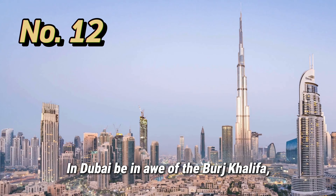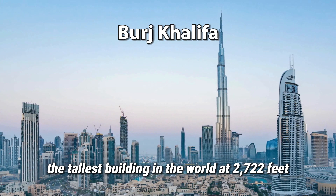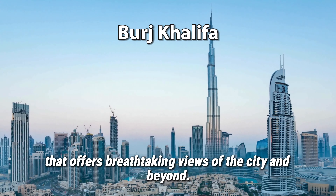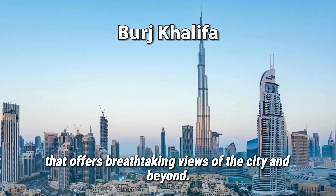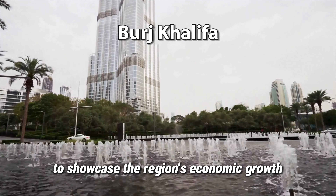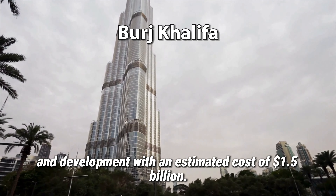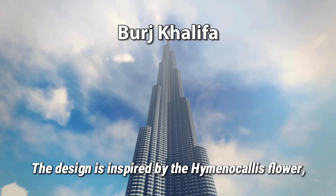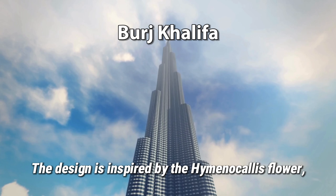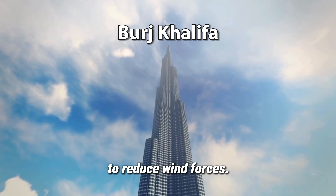In Dubai, be in awe of the Burj Khalifa, the tallest building in the world at 2,722 feet, offering breathtaking views of the city and beyond. Designed as a centerpiece of downtown Dubai to showcase the region's economic growth and development, it had an estimated cost of $1.5 billion. The design is inspired by the Hymenocallis flower, and the building employs a Y-shaped plan to reduce wind forces.